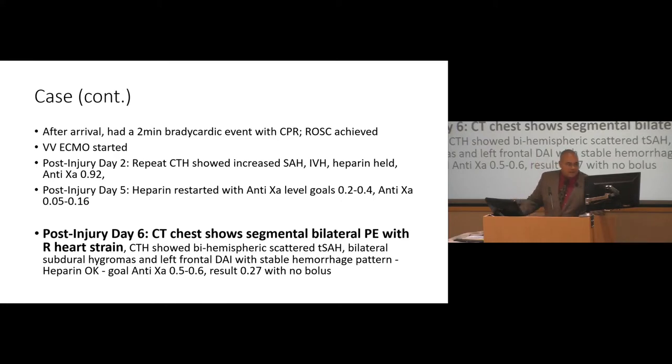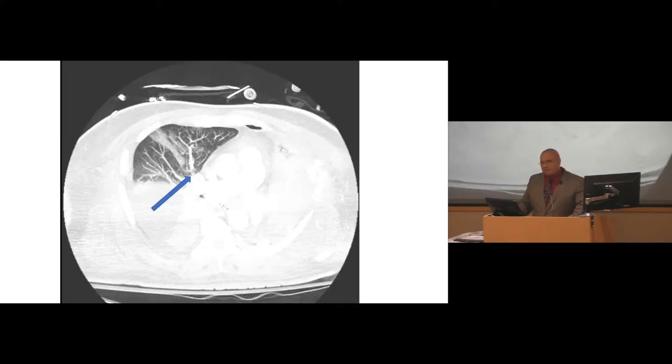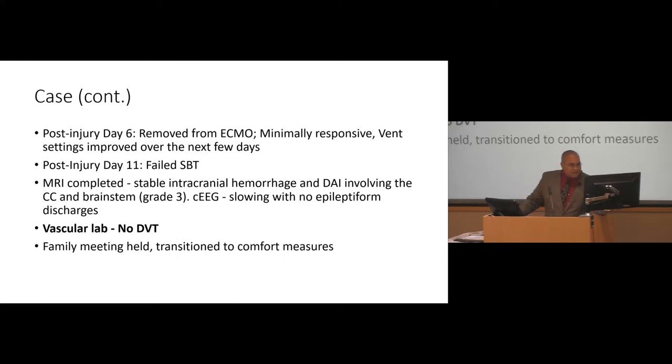The part I want to focus on: the patient actually did receive some heparin initially, but ended up having it held because of a head injury, as was mentioned previously. On post-op day six, CT chest demonstrated segmental bilateral PEs with right heart strain. When the vascular lab did a study, there was actually no DVT present. So it's likely the clot was not a classic embolism, but actually formed in situ in the lung tissue itself — which is a very different natural history than what we've classically associated with PEs. That's a recurring theme with blunt thoracic trauma.